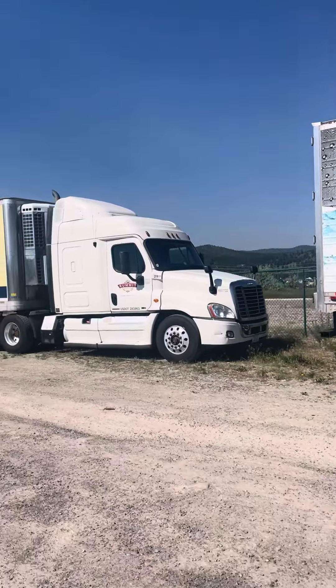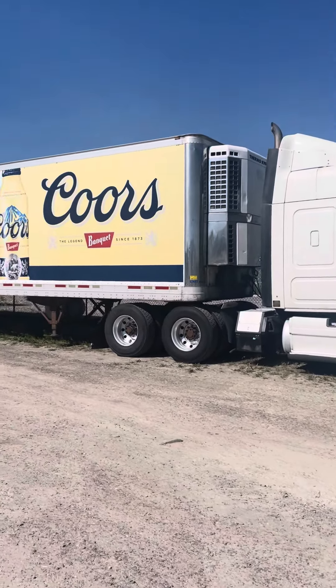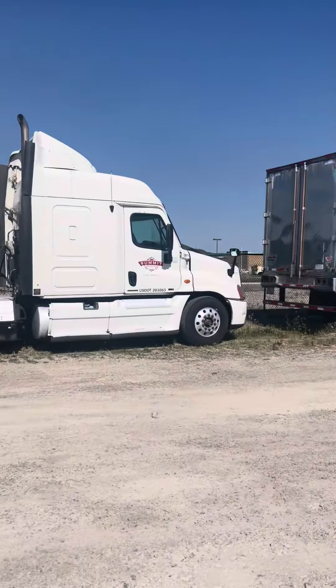They're all online at GardnerAuction.com. Take advantage of this opportunity. The trailers and trucks will all be sold separately, so you can buy whatever combination or whatever you need.